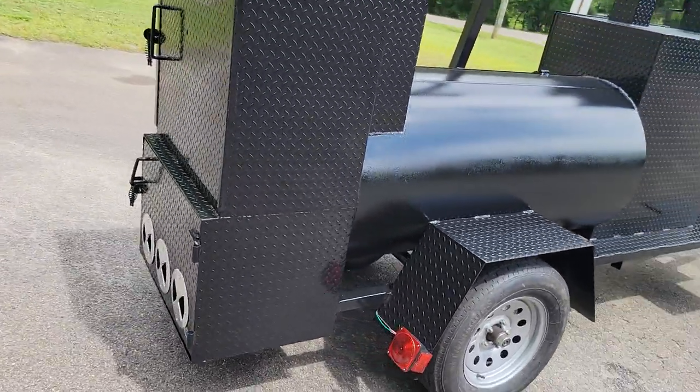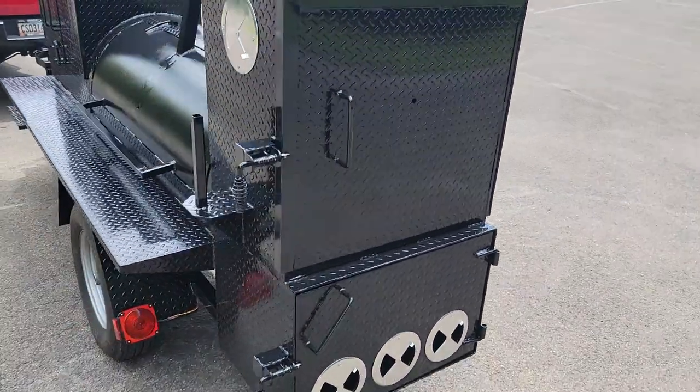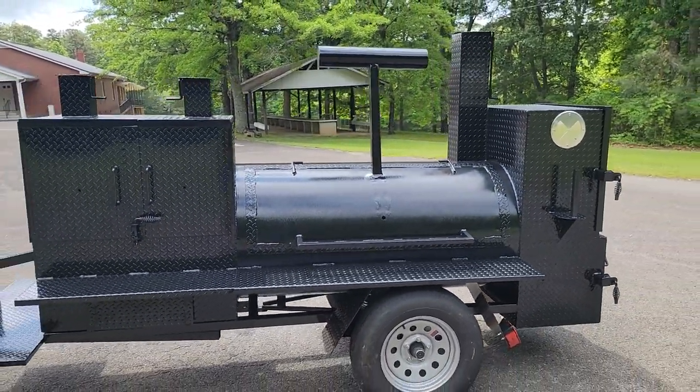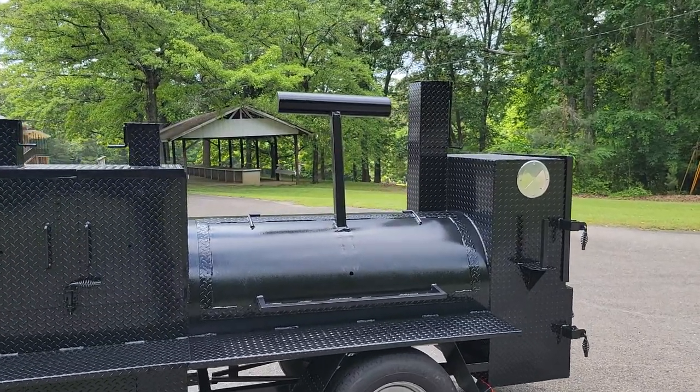We're taking it for a test drive, as we do with all our trailers, smokers, and grills, to make sure it tows properly — tires, axle, frame — everything is good to go. This also has the extra tall chimney option for great flow.